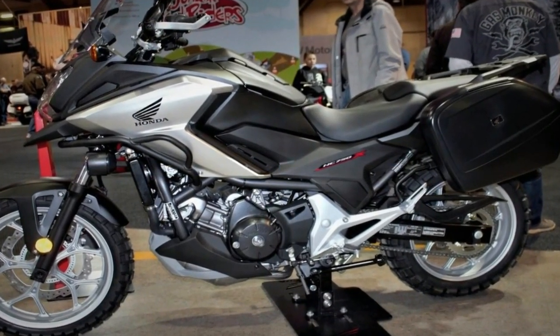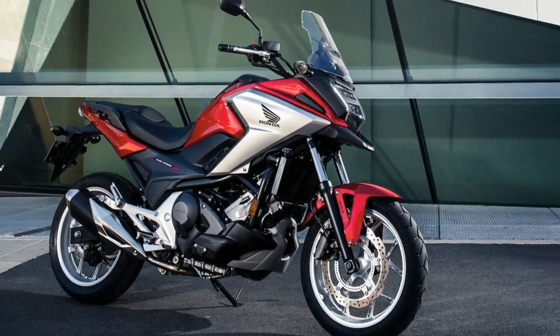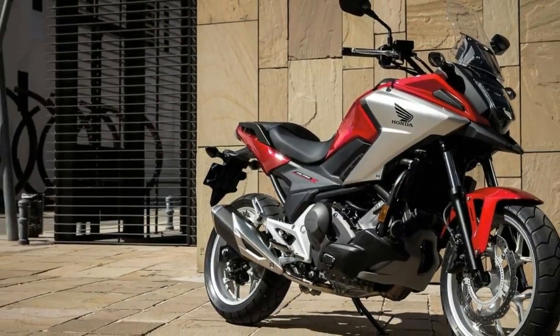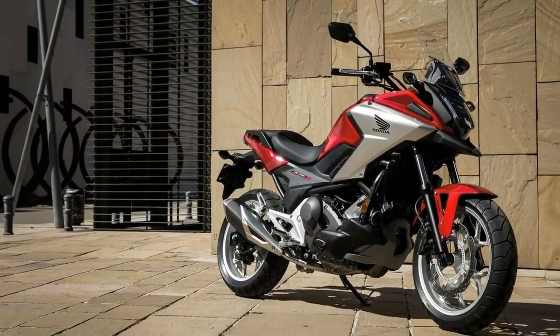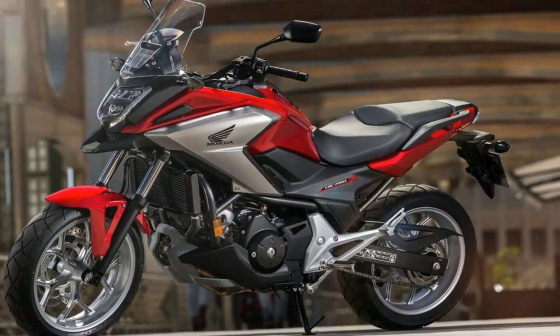No pricing has been released by American Honda yet, and one reason might be that the NC750X isn't scheduled to be available until summer of 2018. So your dreams of an amped-up NC are going to be realized, but it'll be a longer wait than some would like. At least there are plenty of other Hondas.